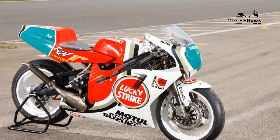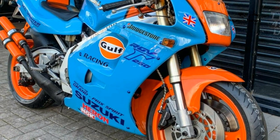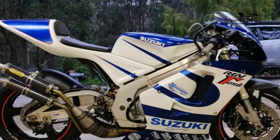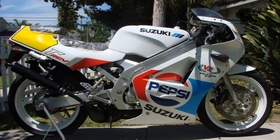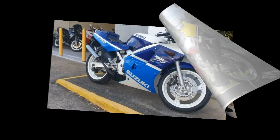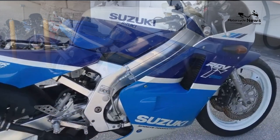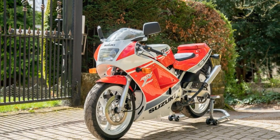The RGV 250 ran from 1987 to 1997, but was only officially imported into the UK from 1989 — the RGV 250K — to 1994, the RGV 250R. It was a crime against motorcycling when Suzuki decided not to bring the beautifully curvy 1996-97 RGVs to our shores.